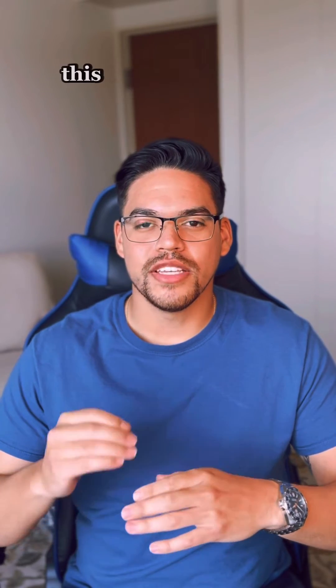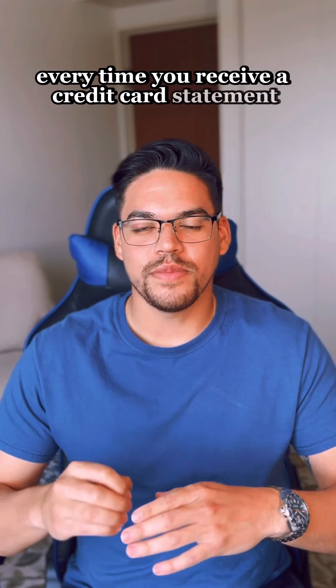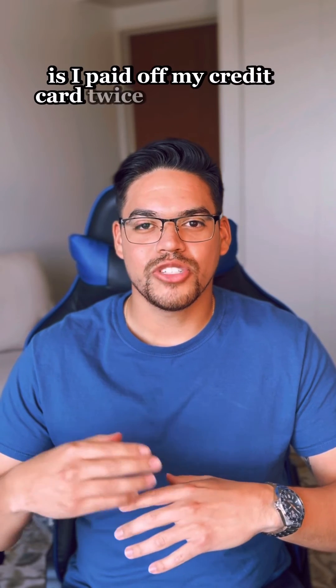Tip number two: you have to pay off your monthly statement completely. Never keep a balance and never only pay the minimum — this will negatively impact you. Every time you receive a credit card statement, make sure you can afford to pay it off completely. If you cannot, you shouldn't be spending that money. Another trick that I did to boost my credit a lot is I paid off my credit card twice in one month.